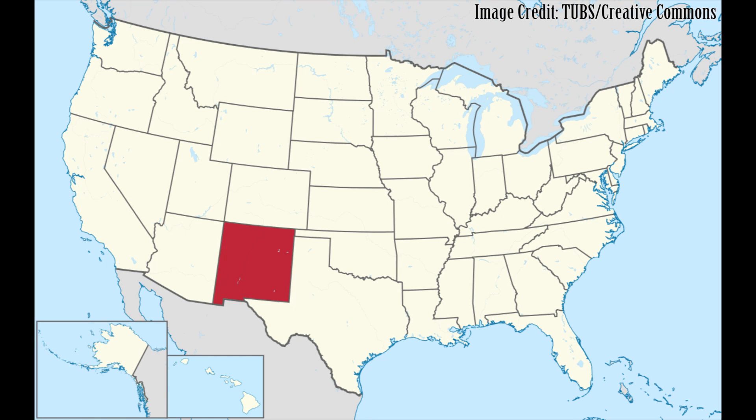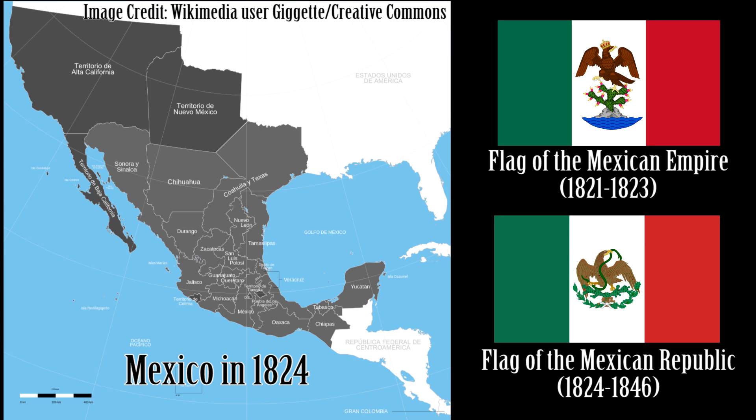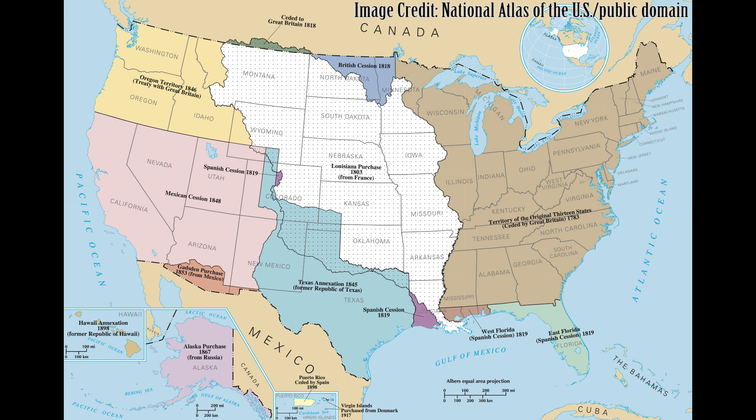The first flags in what is now the American state of New Mexico were those of the Spanish that explored, settled, and traded there. The area became part of an independent Mexico when that country gained its independence from Spain in 1821. Most of the land was surrendered by Mexico to the United States at the conclusion of the Mexican-American War in 1848. A small portion of what is now southwestern New Mexico was then sold by Mexico to the United States as part of the Gadsden Purchase in 1853.